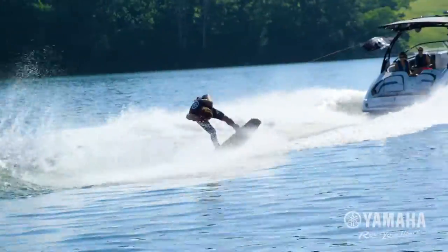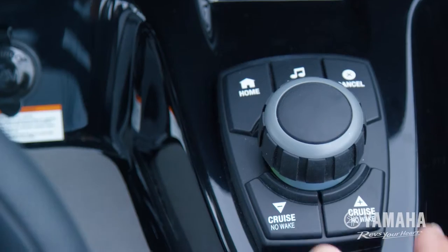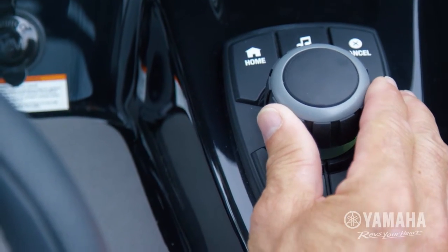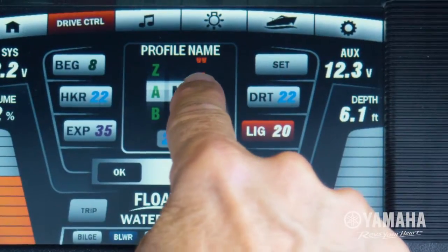Available on Yamaha's 24-foot E-Series models, Connext with drive control achieves a new level of marine technology that gives users a comprehensive, fully customizable boating experience.